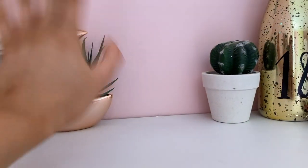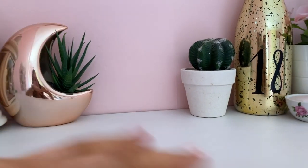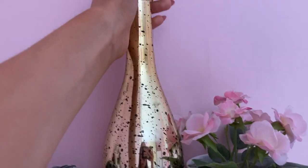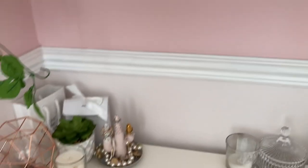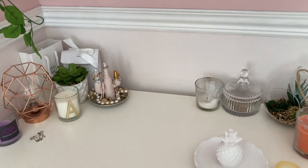I've got fake cactuses — cacti — fake flowers, and it's like a little bottle as well, which is really cute. It's my shelf! And then over here I am still trying to change this area.